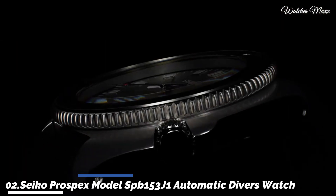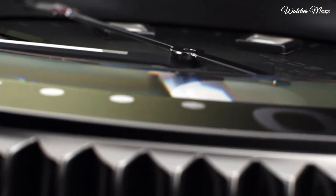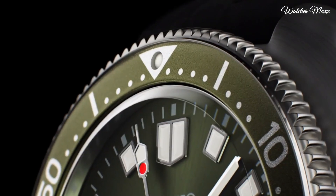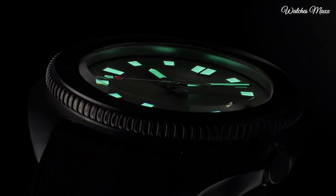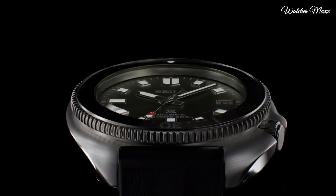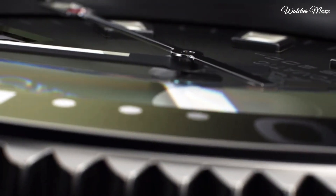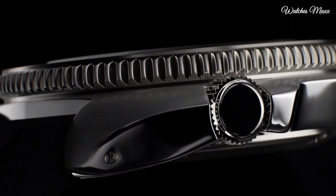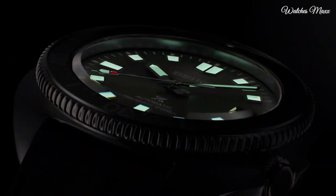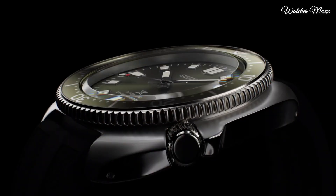Number 2: Seiko Prospex model SPB153J1 Automatic Diver's Watch. This Seiko Prospex Captain Willard 42.7 mm is a redesign of classic 1970s watches, featuring a green dial with luminous indices on a stainless steel case and green bezel, fitted on a black silicone strap that provides extra comfort and security during dives. Water resistance 200 m, with a date window.